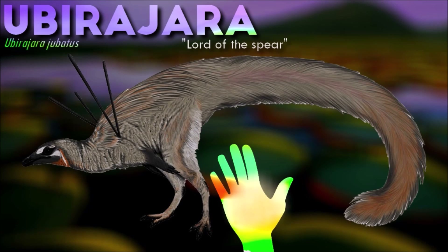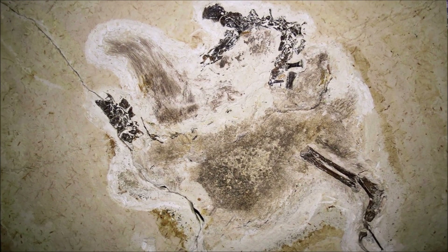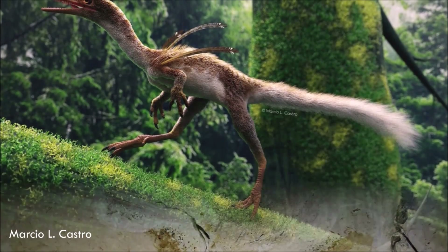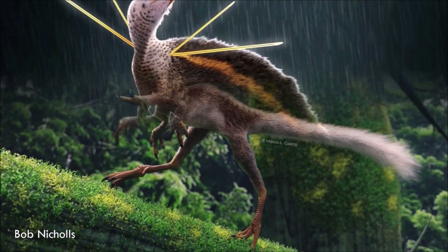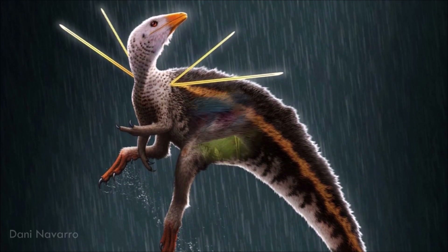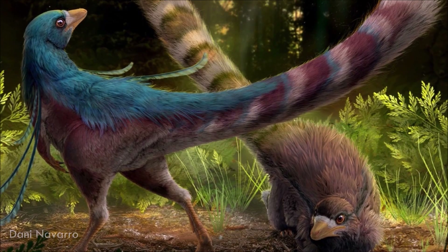As a compsognathid dinosaur, Ubrajara is expected to have been a small predator, perhaps focusing upon smaller reptiles, small mammals, lizards, small juveniles of dinosaurs, and perhaps even larger invertebrates. At the time of its description, Ubrajara is unique amongst the compsognathids due to its elaborate feather covering. This is mainly from a bushy mane of hair-like protofeathers that measured up to 11 cm long over the dorsal vertebrae.